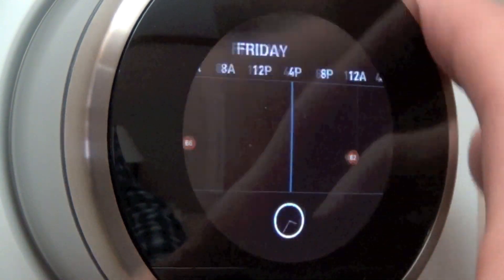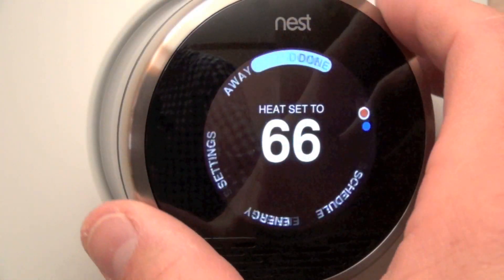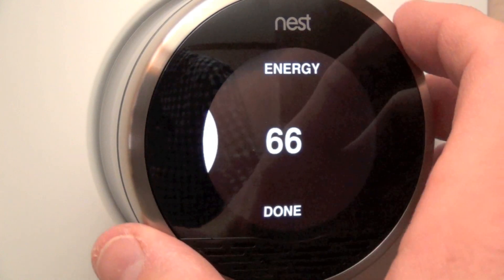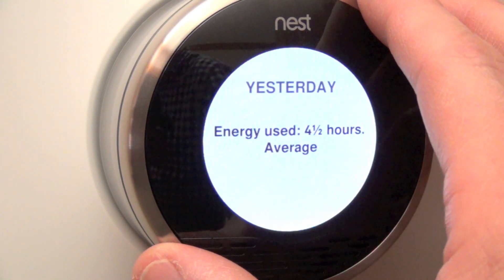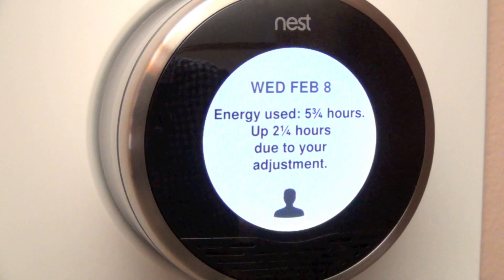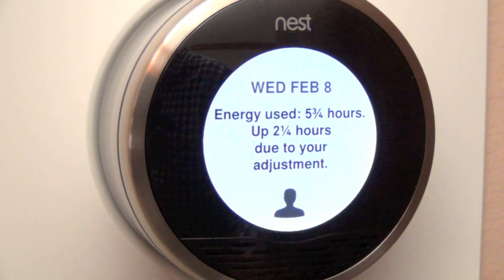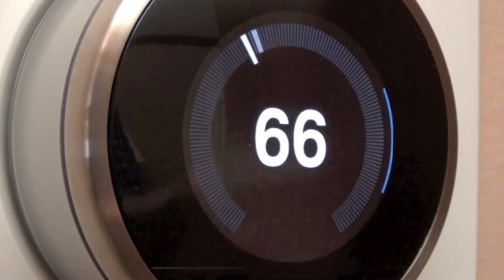To get back to the home screen, scrub all the way to the side and select it. Under the Energy section, we can see our energy consumption for the previous week. Yesterday the furnace ran for about four and a half hours. The day before shows five and three-quarter hours, with up to two and a quarter hours due to manual adjustments to bring the house back up to temperature.